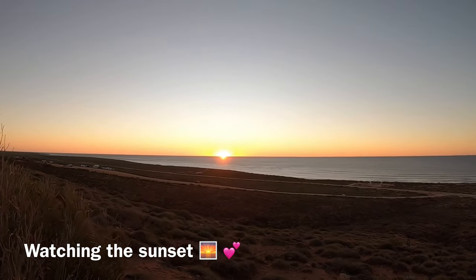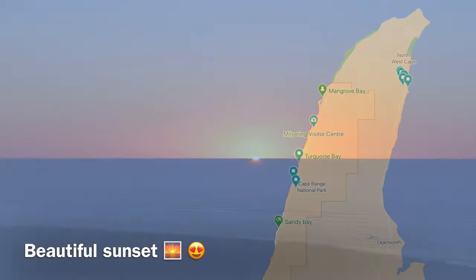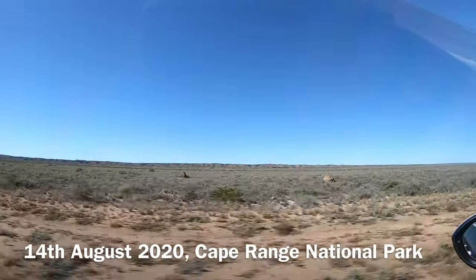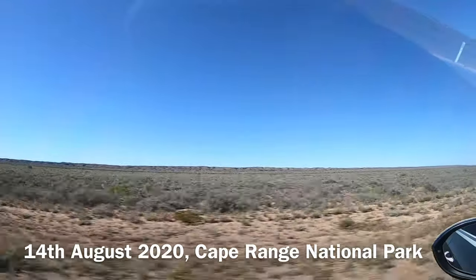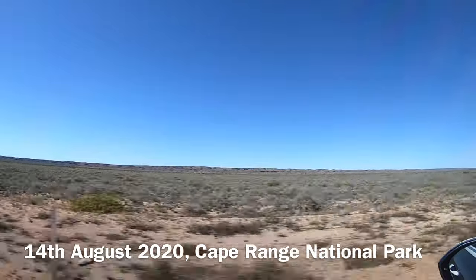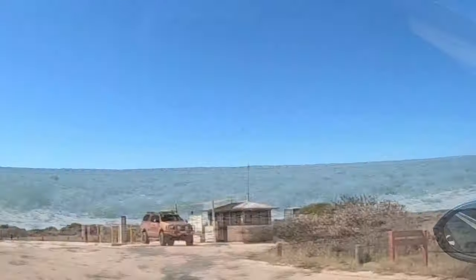We didn't have any drinks, but we encountered an RBT. The next day, we headed to Cape Range National Park. A park pass is required. You can purchase a day pass, which is $15 per vehicle, or you can use your holiday park pass or annual all-park pass. As I already had a pass, we only just had to show it.